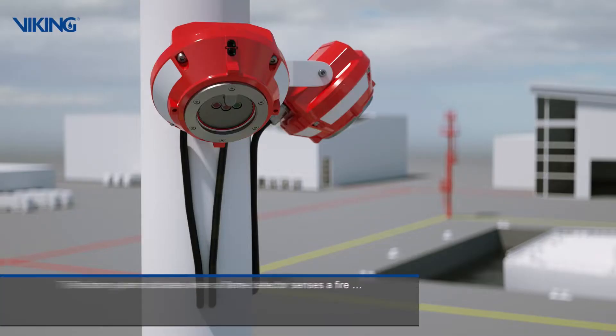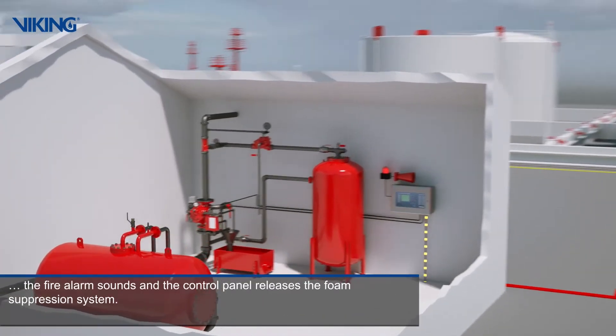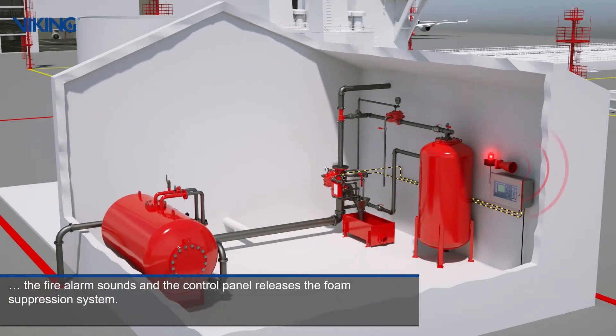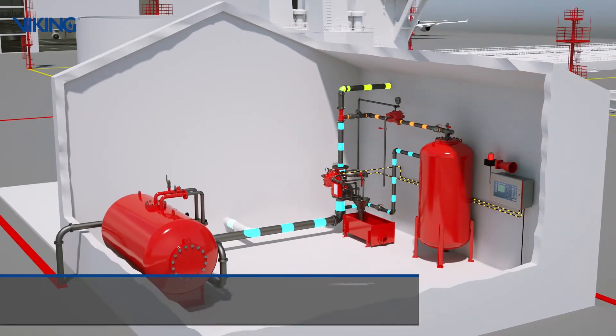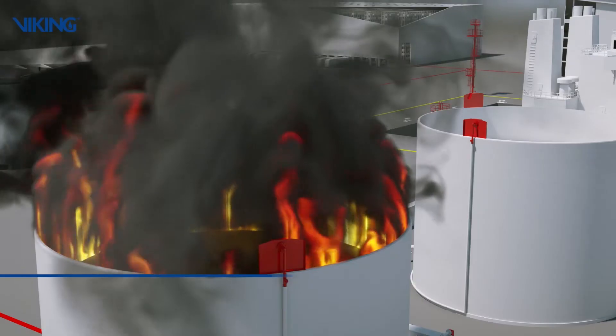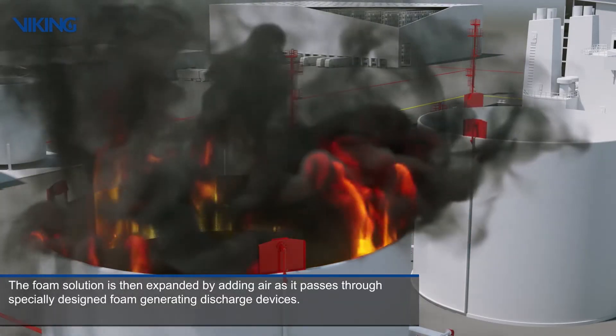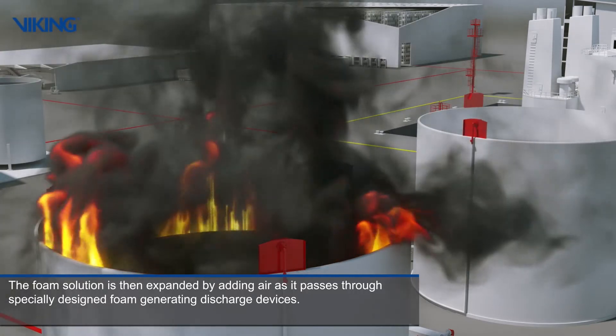The foam system activates when a flame detector senses a fire. The fire alarm sounds and the control panel releases the foam suppression system. A proportioning device is used to introduce a consistent quantity of foam concentrate into the water supply to create a foam solution. The foam solution is then expanded by adding air as it passes through specially designed foam generating discharge devices.